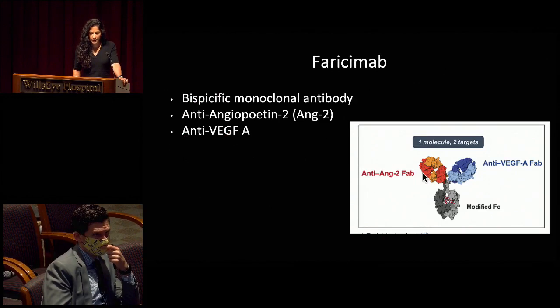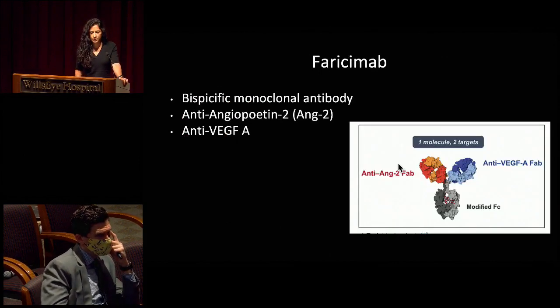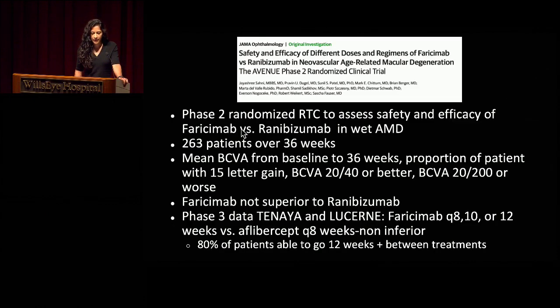I'll just briefly talk about things coming down in the pipeline. Faricimab is a bispecific monoclonal antibody that targets Ang-2 as well as VEGF-A. The AVENUE phase 2 trial was a randomized trial looking at faricimab versus ranibizumab over 36 weeks — faricimab was not superior but not inferior to ranibizumab. Currently, there's phase 3 data still pending in the Tenaya and Lucerne trials, looking at faricimab at Q8, Q10, and Q12 weeks versus aflibercept at Q8 weeks. What they've found so far is that 80% of patients treated with faricimab were able to go 12 weeks or beyond between treatments.